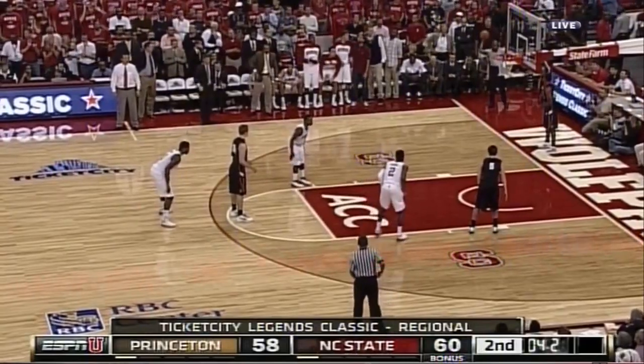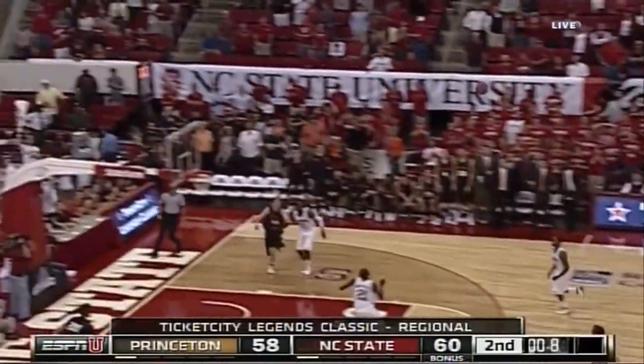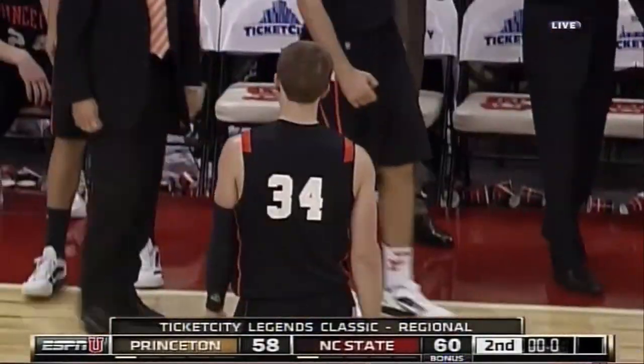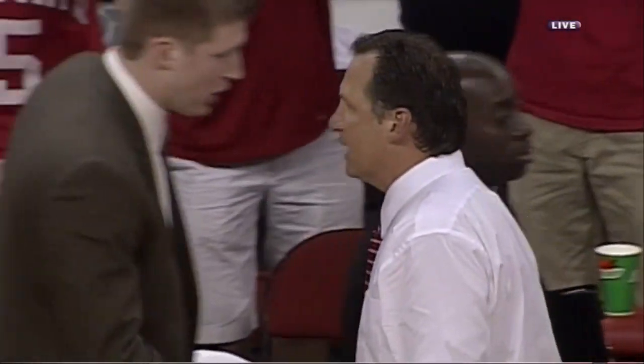There needs to be a screen to let the ball handler go. Here's Hummer on the run — left it short. Ball game. The Tigers nearly pulled off the upset, but the resolve of NC State pulled the pack through, and they win it by a pair.